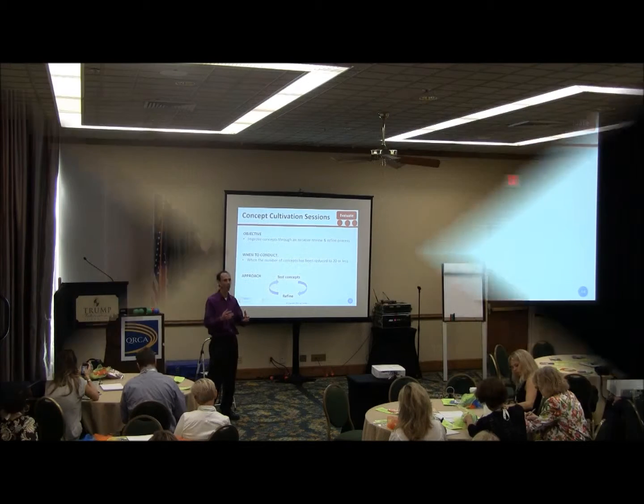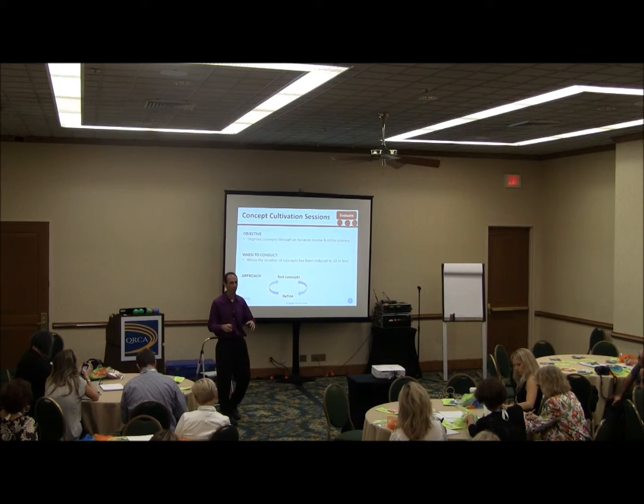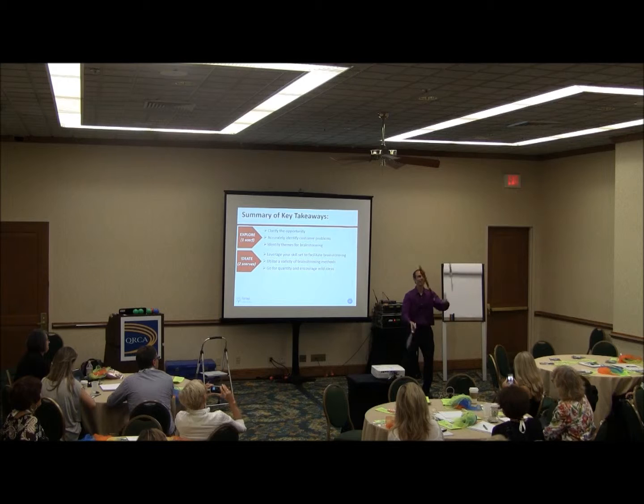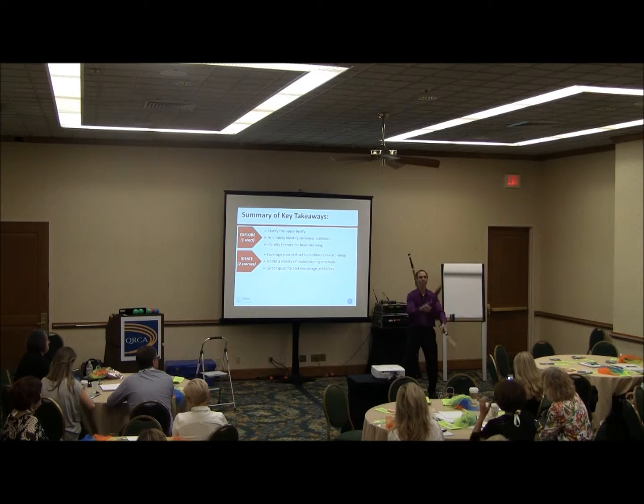Just like when we were juggling, we had to smooth out our patterns — we're smoothing out the concepts, making sure that these concepts really work. There's an evaluation phase, and we need to go through our three pillars of cultivate, evaluate, and prioritize. We can bring in concept clarity testing, concept cultivation sessions, and concept development sessions to help out the evaluating process.